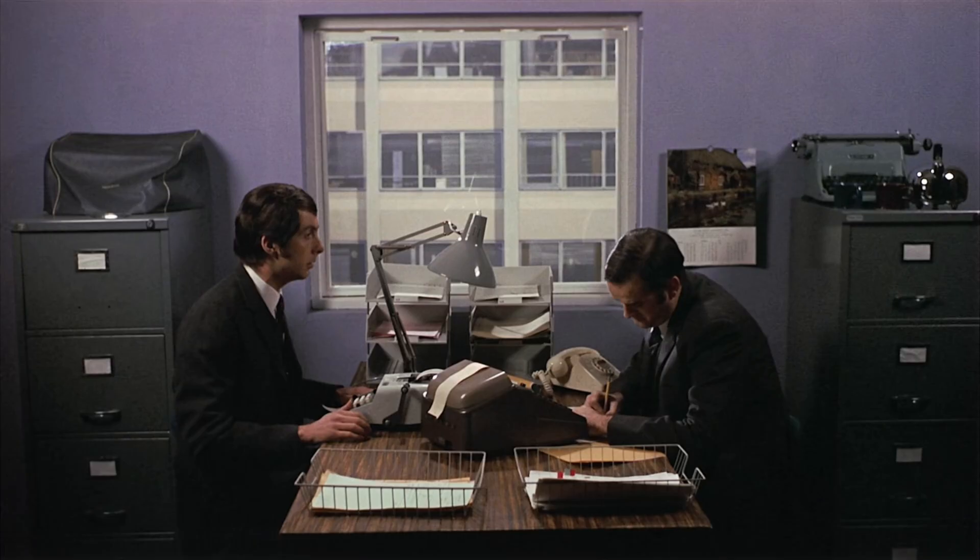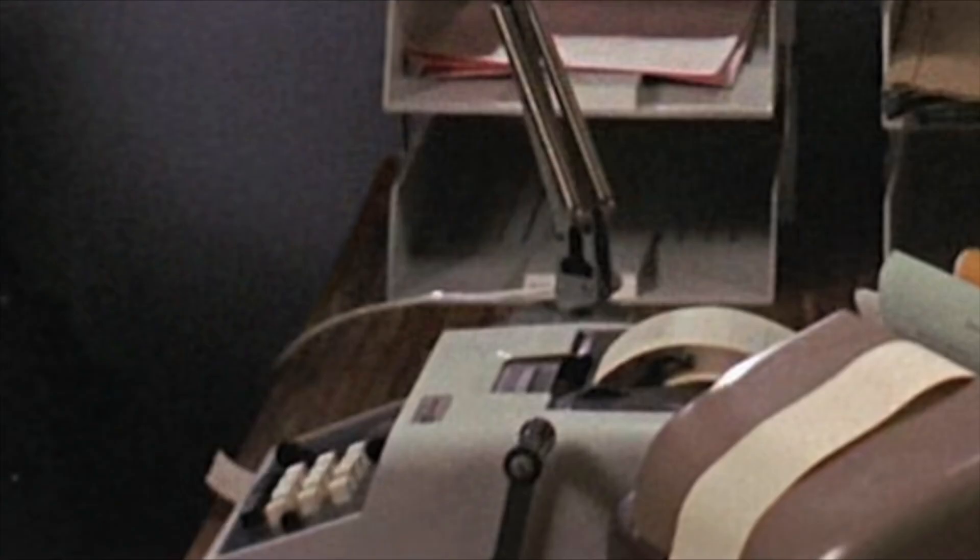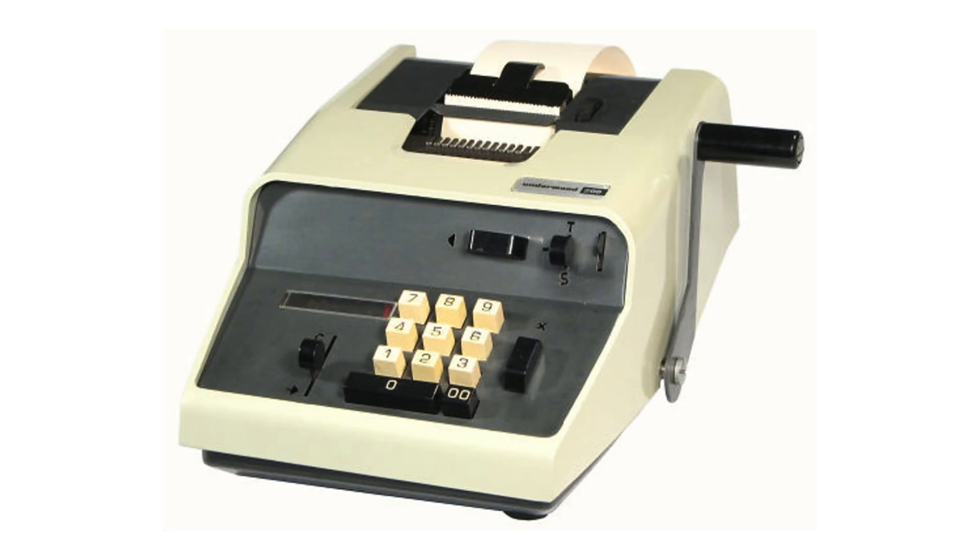We never really get a closer look at the props than this shot right here, but it's enough to identify them. The machine on the left looks like an Olivetti Underwood Model 200. I don't have one, but there's a nice photo of one at John Wolfe's Web Museum of Calculators.